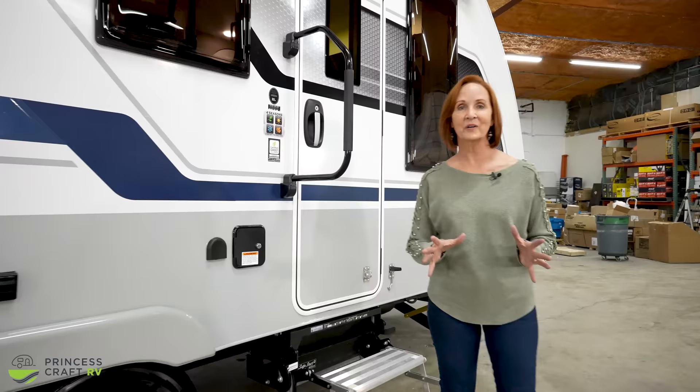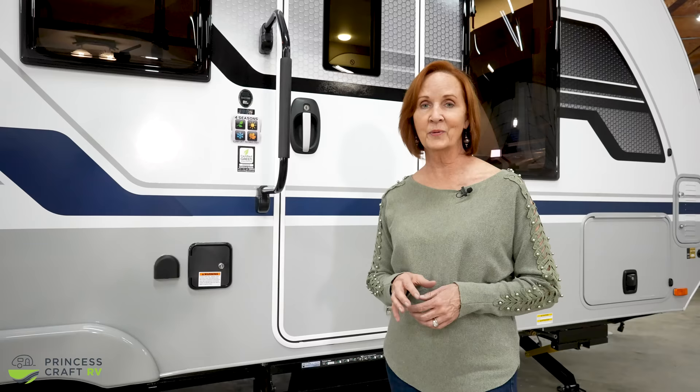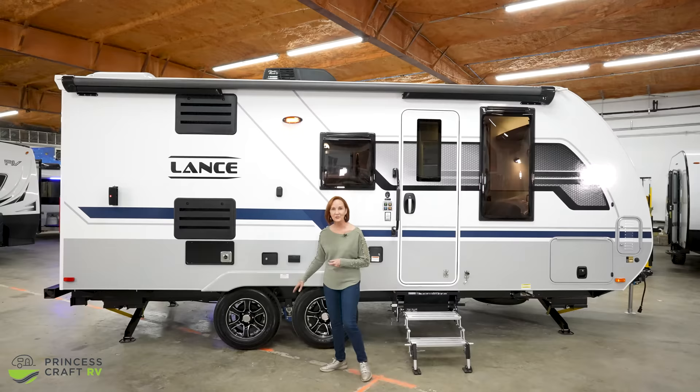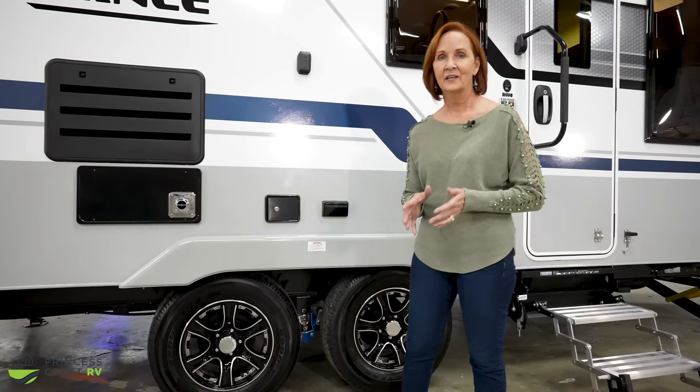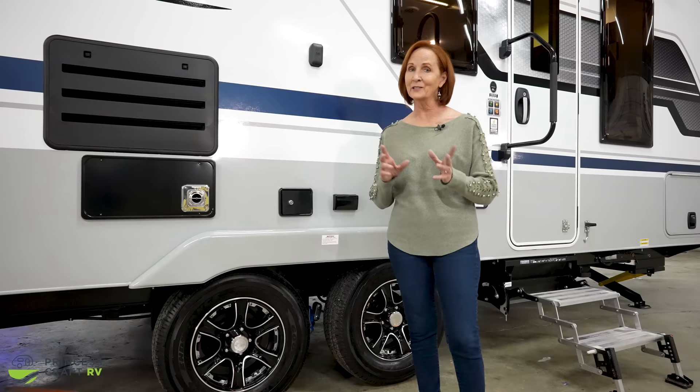The features on the outside have really stepped up in 2022. One of the things Lance is known for is being a four-season trailer — fully insulated on all sides, the ceiling, the floor, and a heated and enclosed underbelly, along with dual pane windows. Great for cold and hot weather. New for 2022 are the spring axles with the Road Armor Equalizer to absorb shock on the road with dual axles. There's also a shock absorber option — we get that on all trailers here at Princess Craft, because a smoother ride is better for you and the trailer.